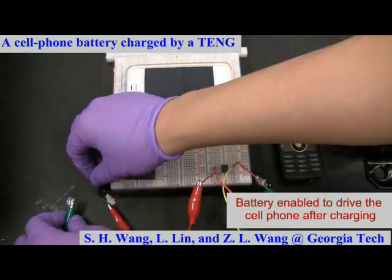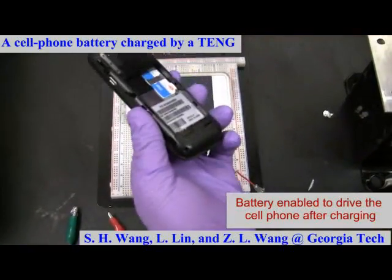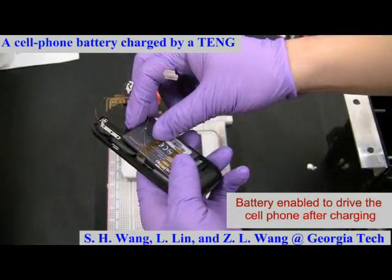After continuously charging the battery for tens of hours, we install the battery onto the cell phone again.